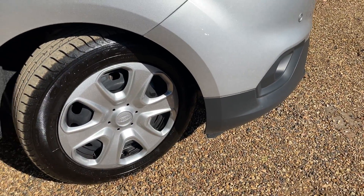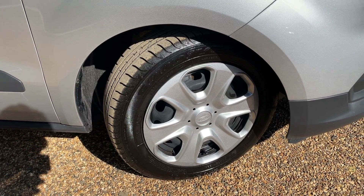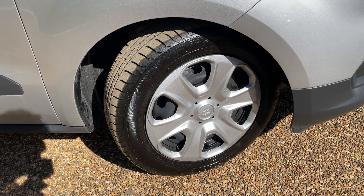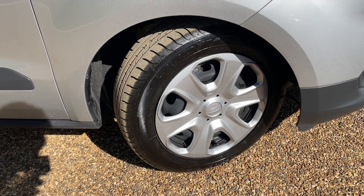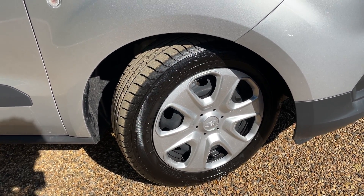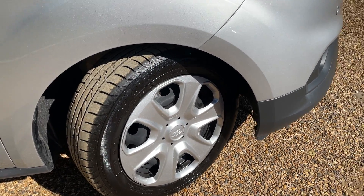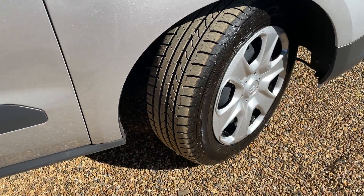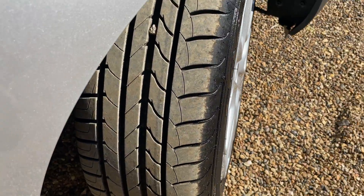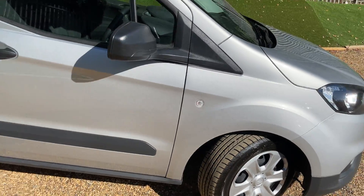We have four steel wheels on this vehicle. They are — sorry, 15 inch steel wheels with some nice covers over the top. Brand new tires — well, this vehicle has only done 1,400 miles, so good as new, with thousands of miles of trouble-free motoring on those tires.